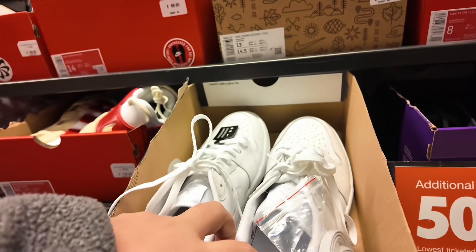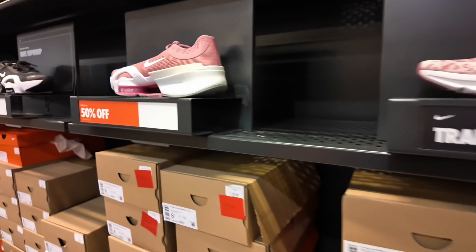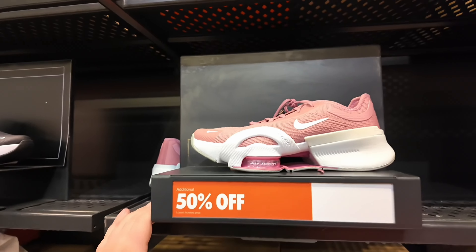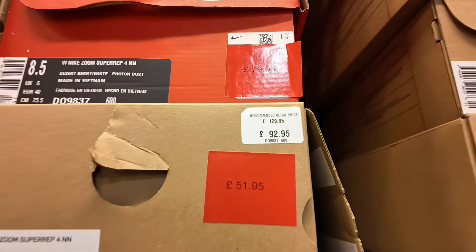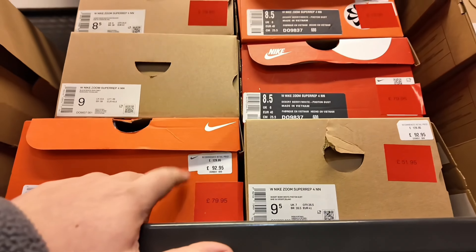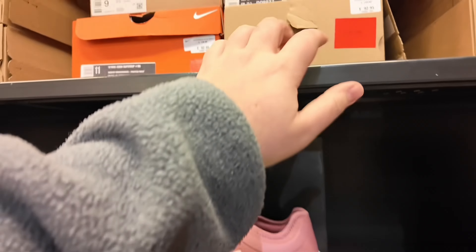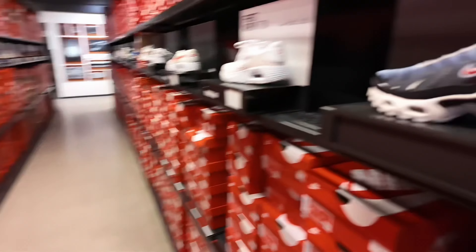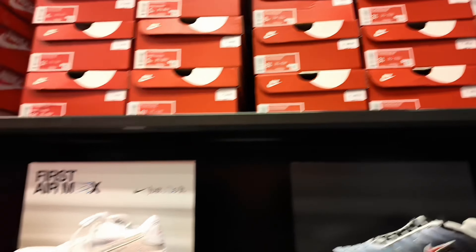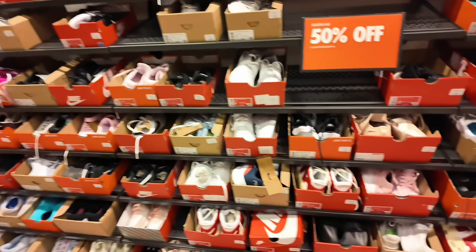There's a pair of Jordan One Low Golf, 50% off — those could actually be worth it. Look, they've got these for 25 pounds now and retail is 128, so those could actually be quite good. And they've got these ones for 45, but I think retail is 130, so we'll definitely come back and have a proper look. Some say 80 but then one says 51.95. They've got grade school TNs at full retail, so definitely not worth it on those.